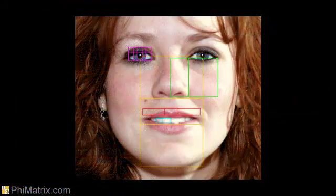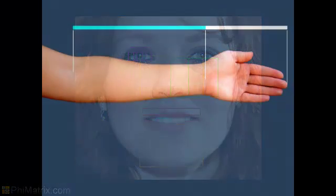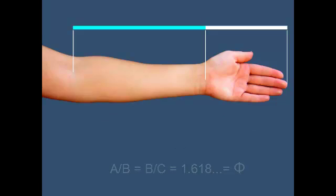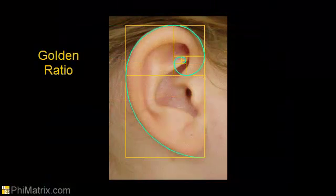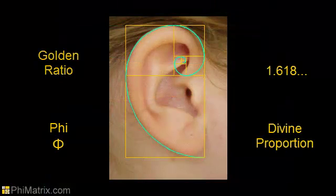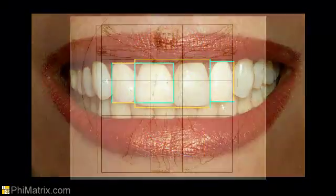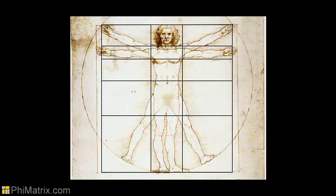When you see an attractive face or body, your mind is subconsciously recognizing the Golden Ratio proportions that appear throughout the human form and nature. Known for centuries by mankind as the Golden Ratio, the Divine Proportion, or Phi, our minds are wired to perceive this ratio of proportion as natural, balanced, beautiful, and aesthetically pleasing.